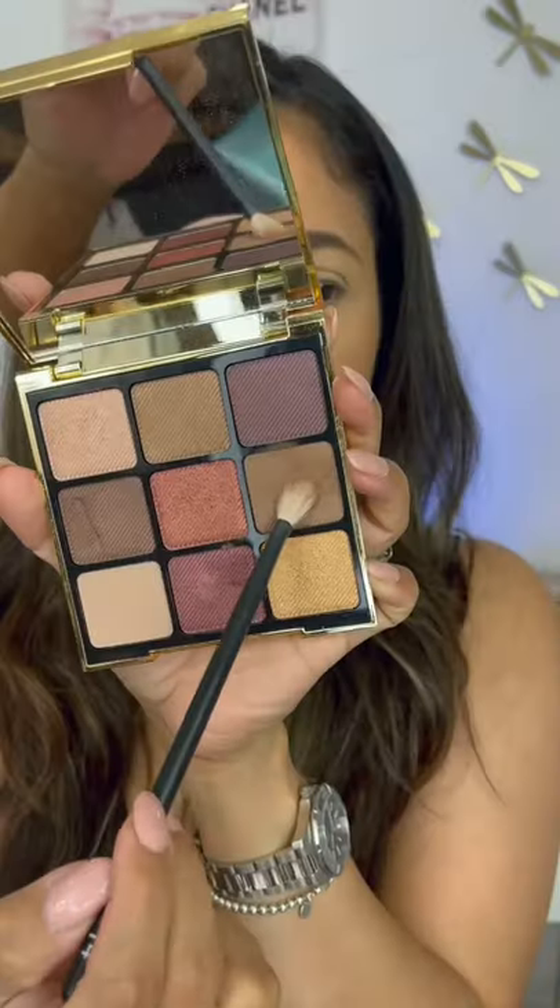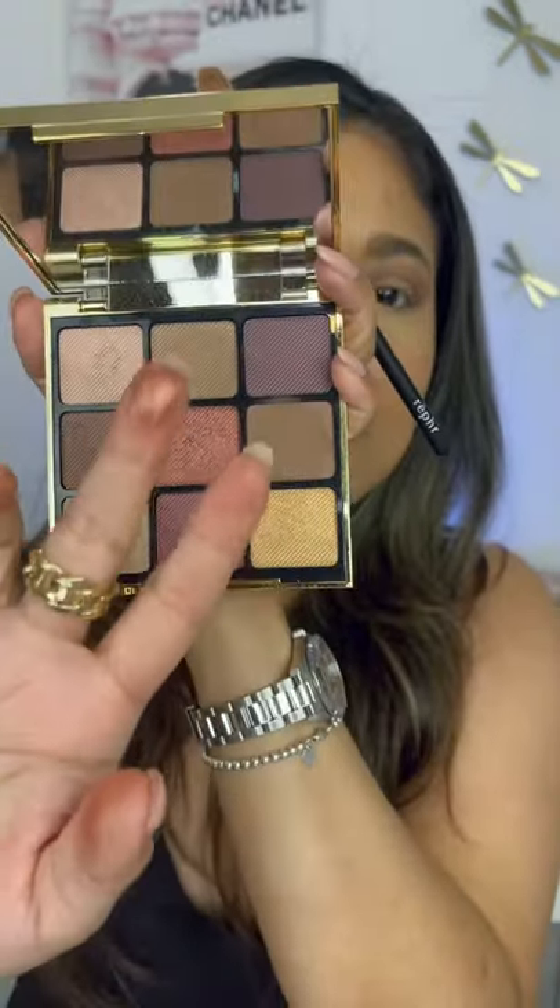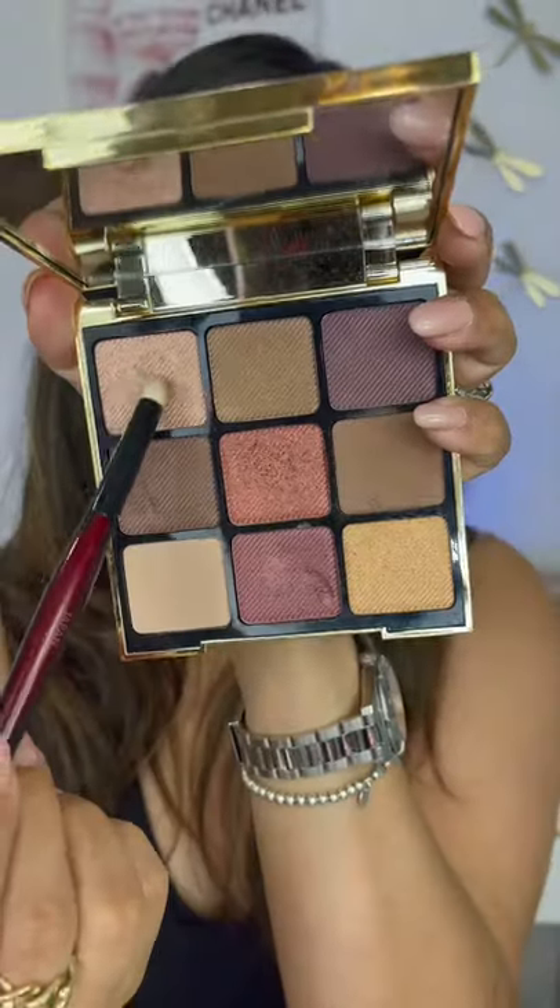It looks beautiful, very natural. I have the shade 60 Medium. And then we have the palette with 9 buttery soft, beautiful shades.